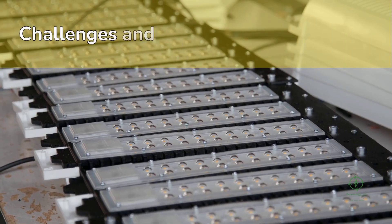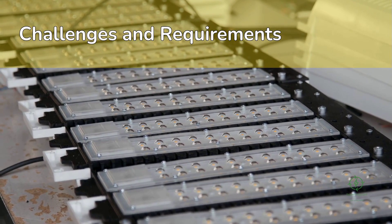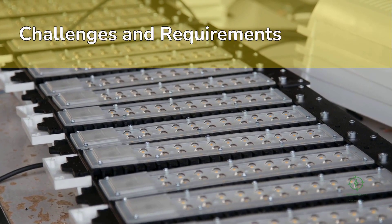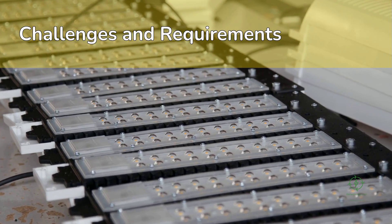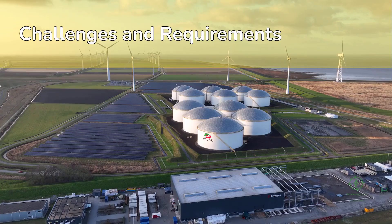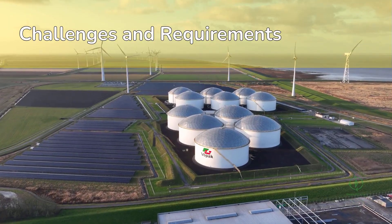Yet challenges remain. Electrolyzer supply chains still depend on scarce materials like iridium and platinum. Liquefaction and transport are energy-intensive. Policy harmonization across borders is slow. And the world must avoid repeating the mistakes of fossil fuels — creating new dependencies or excluding developing nations from value creation. The future hydrogen economy must be inclusive, transparent, and sustainable.